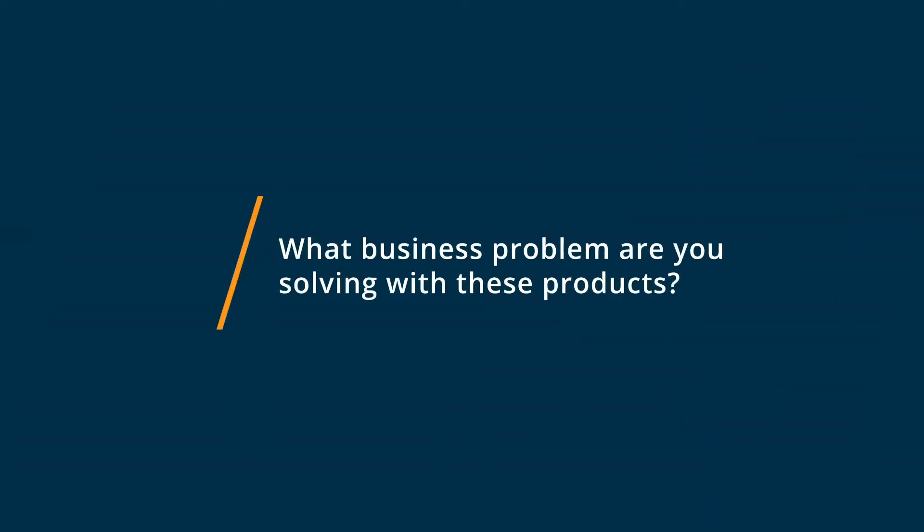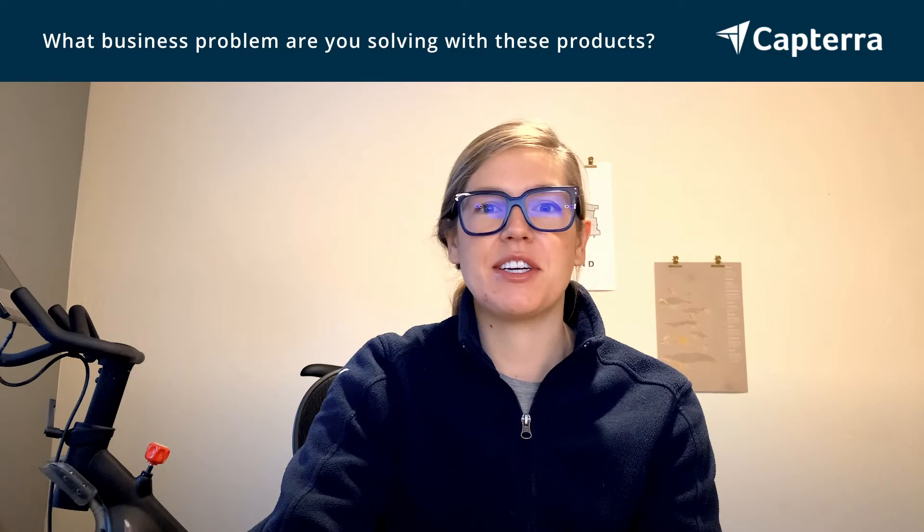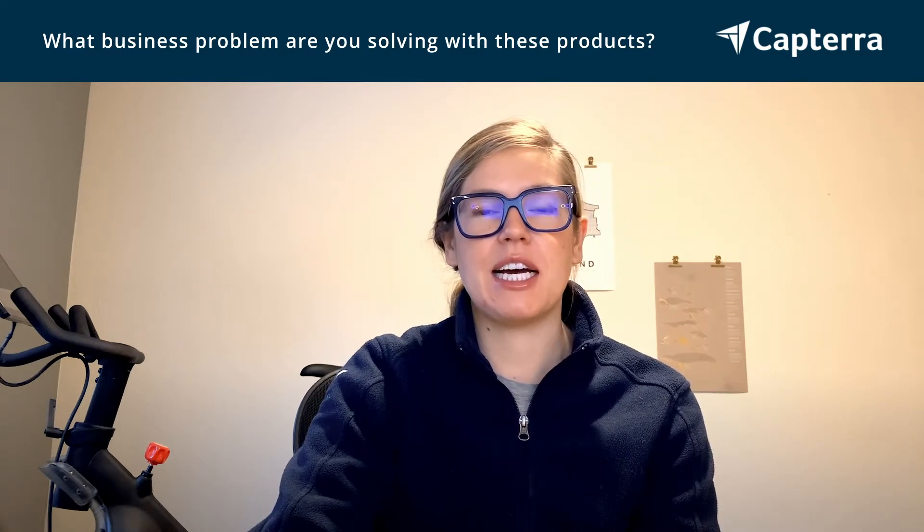I'm Polly and I'm a product manager, and I switched from ClickUp to Asana. I use them both just as general project management software, so keeping everyone on task, making sure that I'm on task and have a good sense of what my priorities are and what needs to be done.